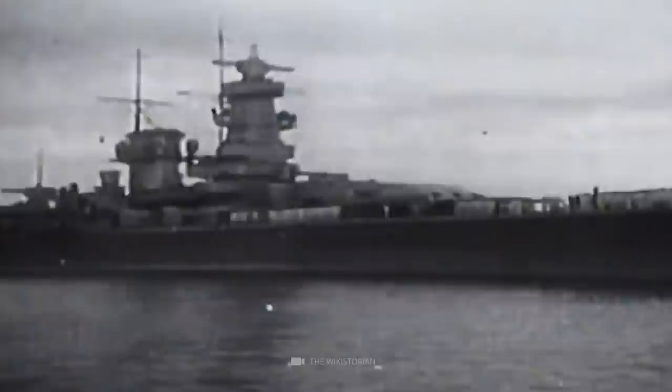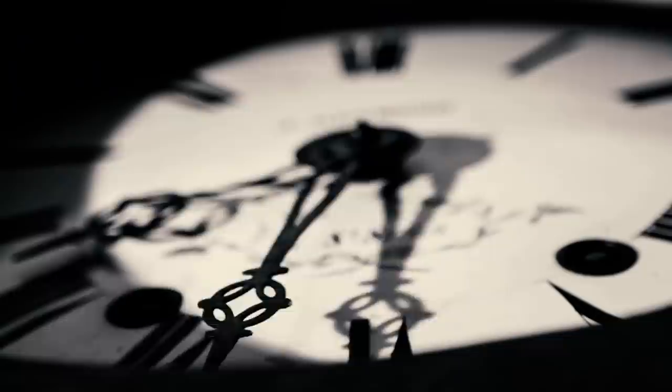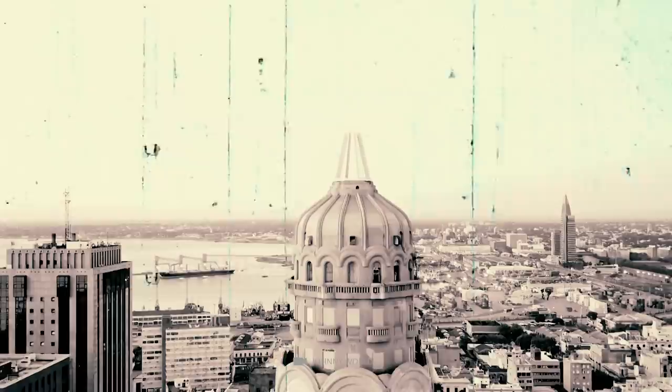Imperial Eagle: As part of the German Navy, the battleship Admiral Graf Spey was used during the Spanish Civil War and at the beginning of the Second World War. After being damaged in combat against several British cruisers in December 1939, the ship headed for the port of Uruguay's capital, Montevideo. There, the warship, which was over 180 meters long, was to be made seaworthy again.